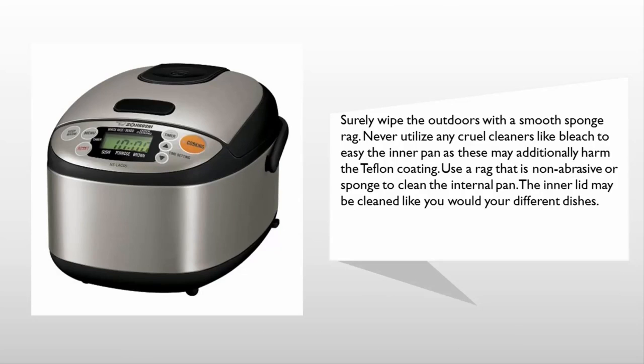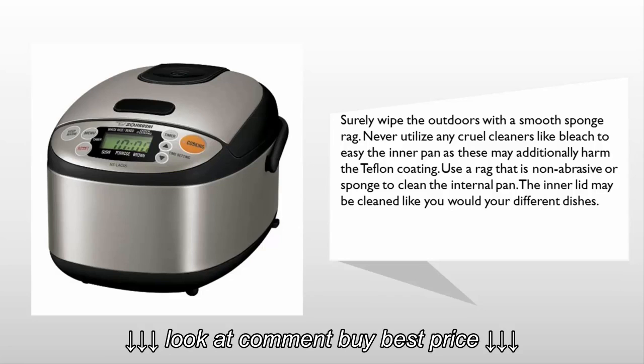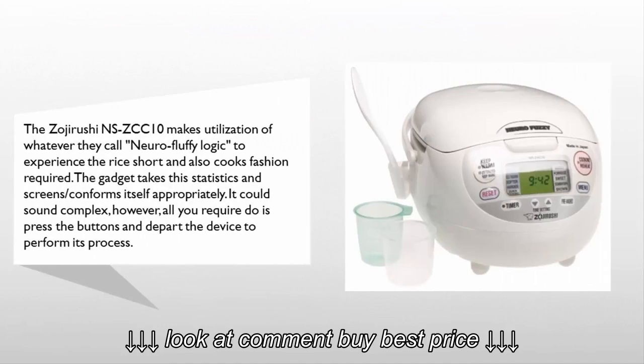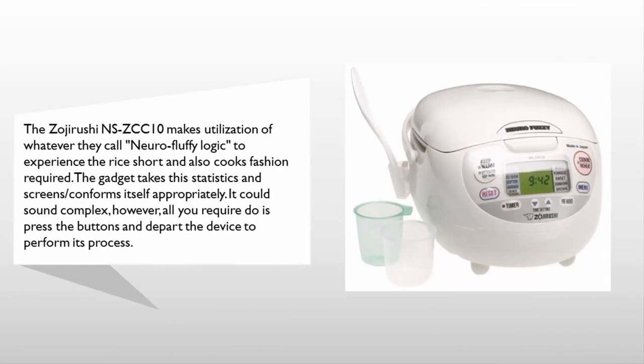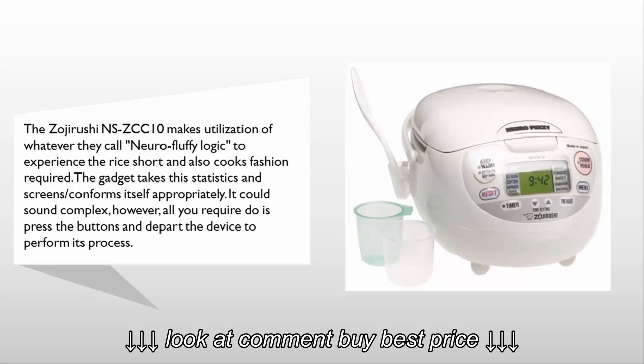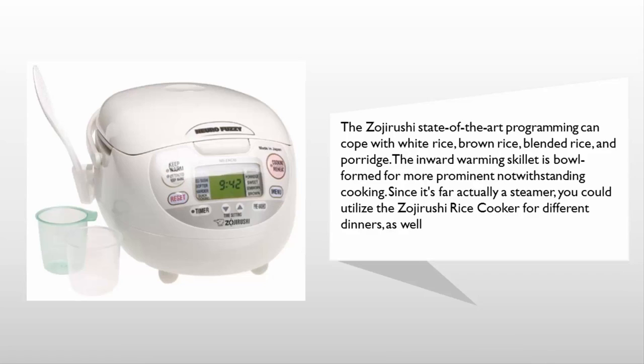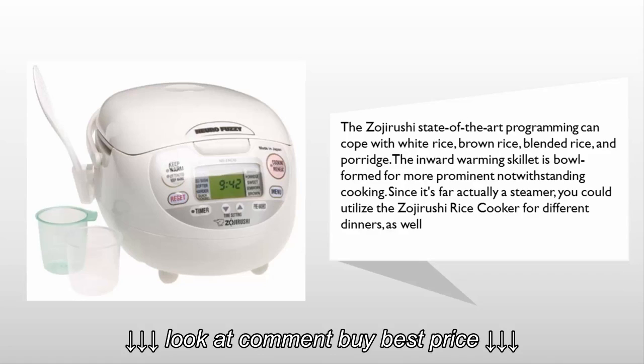Use a non-abrasive rag or sponge to clean the inner pan; the inner lid can be cleaned like your other dishes. At number two, the Zojirushi NS-ZCC10 makes use of what they call neuro fuzzy logic to sense the rice quickly and cook it as required. The device monitors and adjusts itself accordingly. It can handle white rice, brown rice, mixed rice, and porridge. The inward warming pan is bowl-shaped for more even cooking, and since it is a steamer, you can use it for different meals as well.